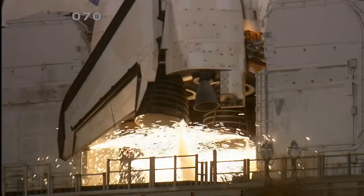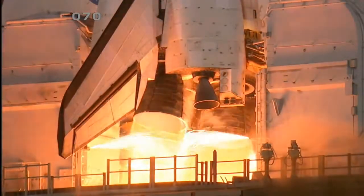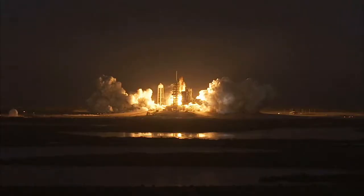10, 6, 5, 4, 3, 2, 1, and boost recognition and liftoff of Space Shuttle Discovery.